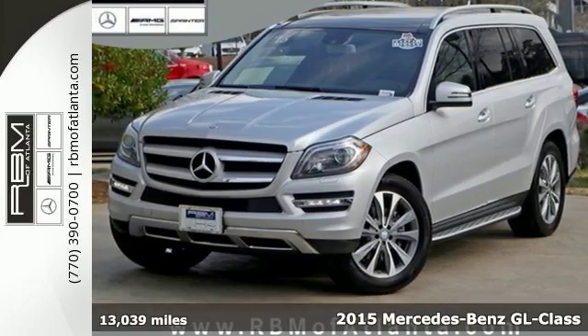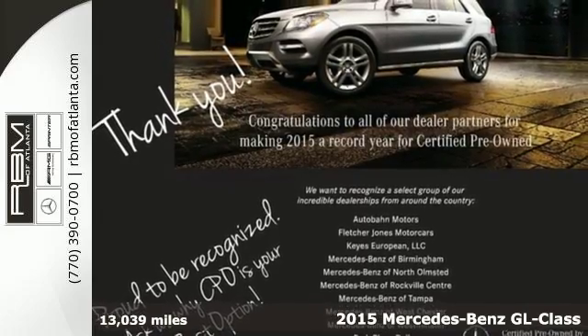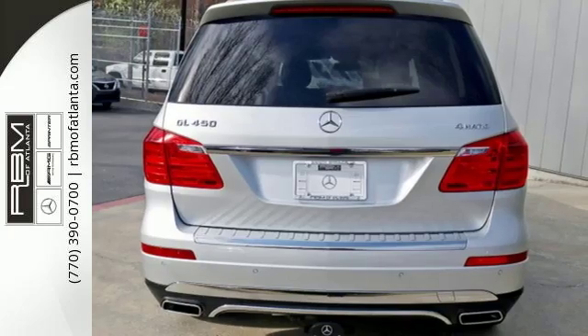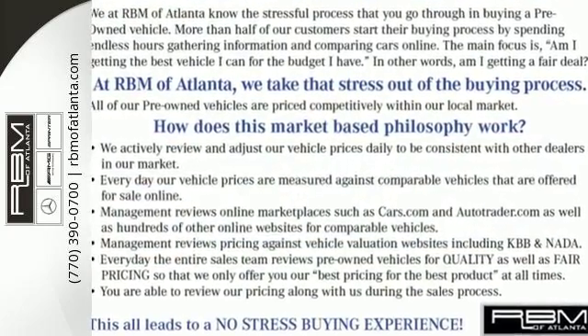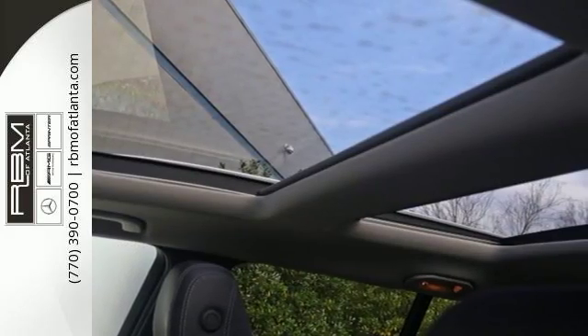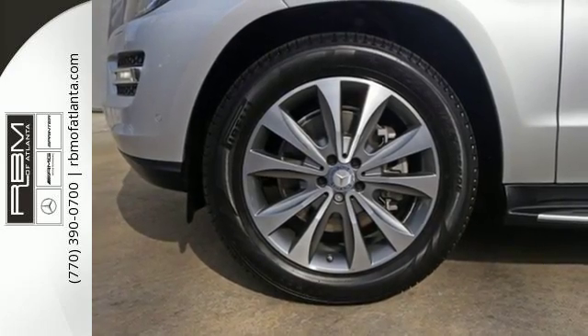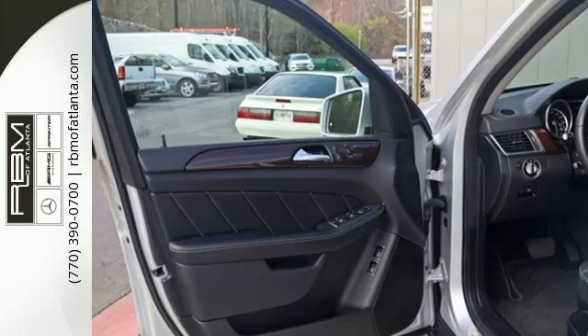It's a 2015 Mercedes-Benz GL-Class. Spacious, warm and welcoming, this GL-Class offers luxury for up to seven. Every element in this SUV was engineered to provide you with the ultimate in comfort. From the heated front seats to the power folding third row seat, this lavishly detailed SUV will pamper every passenger.